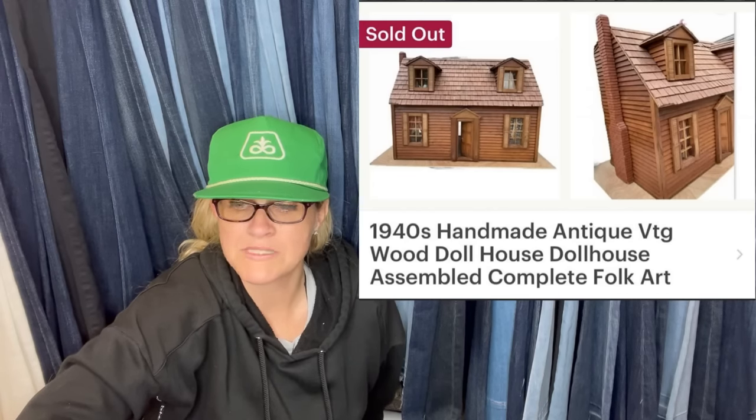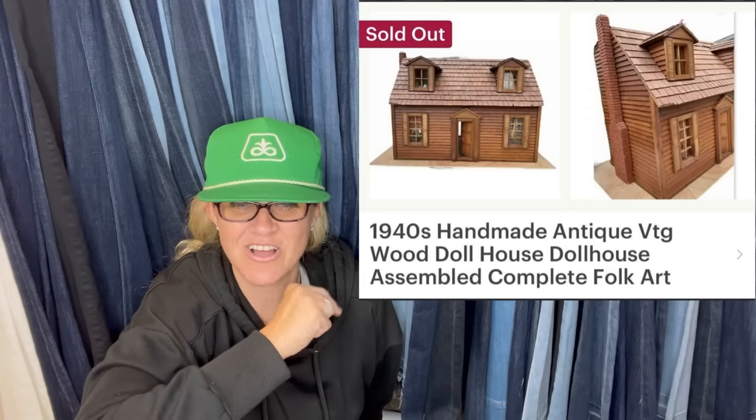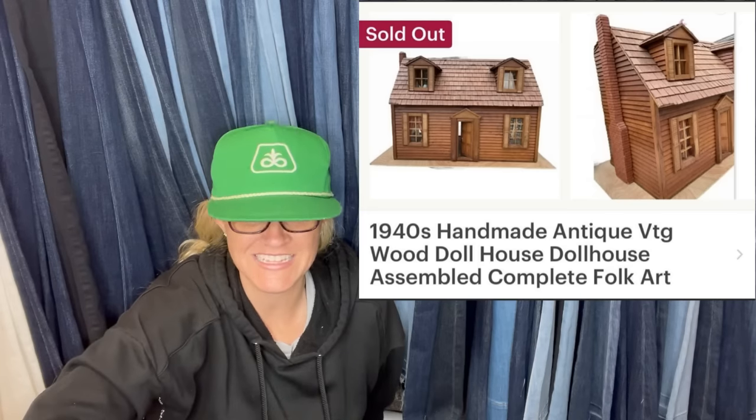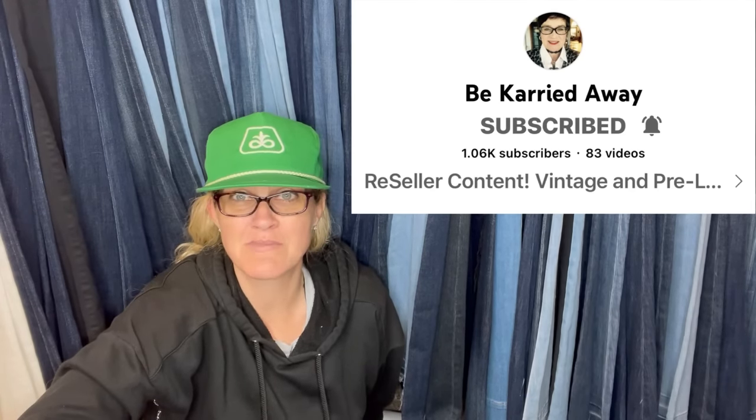Purchased for $60 on Facebook Marketplace with local pickup, so no shipping fees. Sold for $699 full asking price on Etsy, $95 shipping. This item comes from 'Be Carried Away,' a moderator of the Bolo Buddies Facebook group. Her channel is amazing — please go sub her at Be Carried Away. I'll try to link it down below.